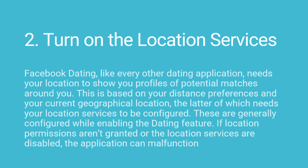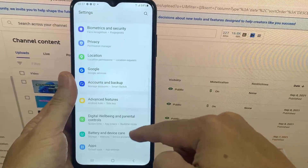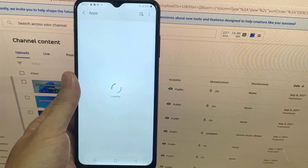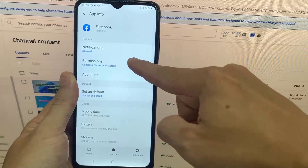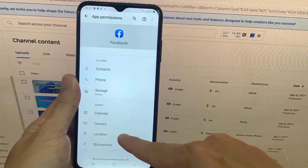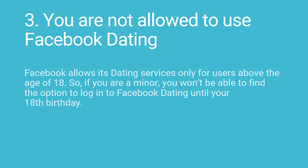2. Turn on the location services. Facebook dating, like every other dating application, needs your location to show you profiles of potential matches around you. This is based on your distance preferences and your current geographical location, which needs your location services to be configured. If location permissions aren't granted or the location services are disabled, the application can malfunction. Go to your phone's settings menu and tap on Apps & Notifications. Scroll through the list of applications and locate Facebook. Inside Facebook's application information, tap on Permissions and then Location. Make sure that the location services are enabled. If not, tap on Allow all the time. Now check if you're able to fix Facebook dating not working. If not, continue to the next method.